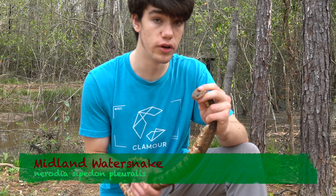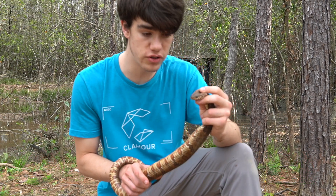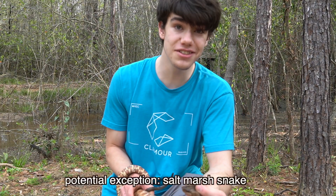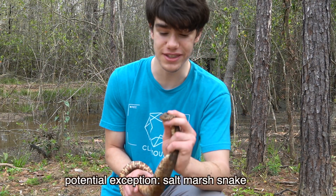This is the Midland water snake. It's a subspecies, or a type, of the common water snake. And ironically, the common water snake is the least common water snake here in Louisiana.